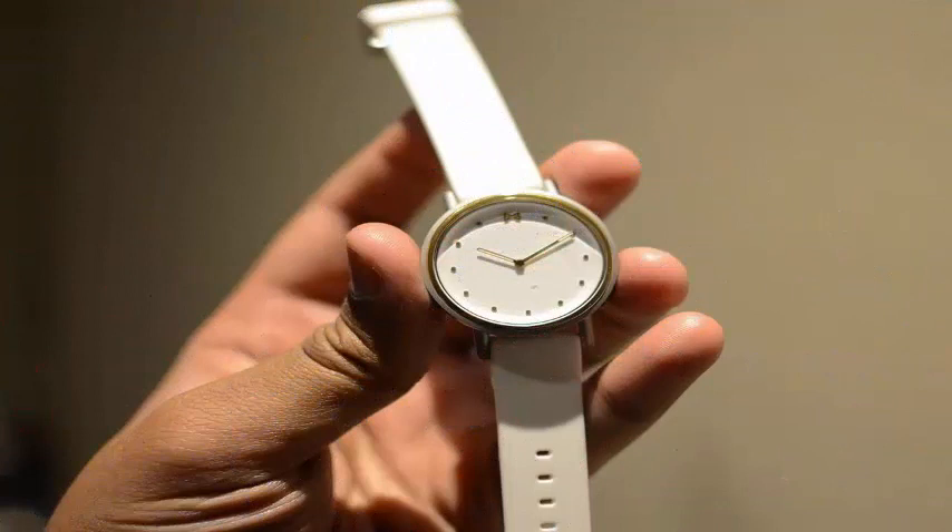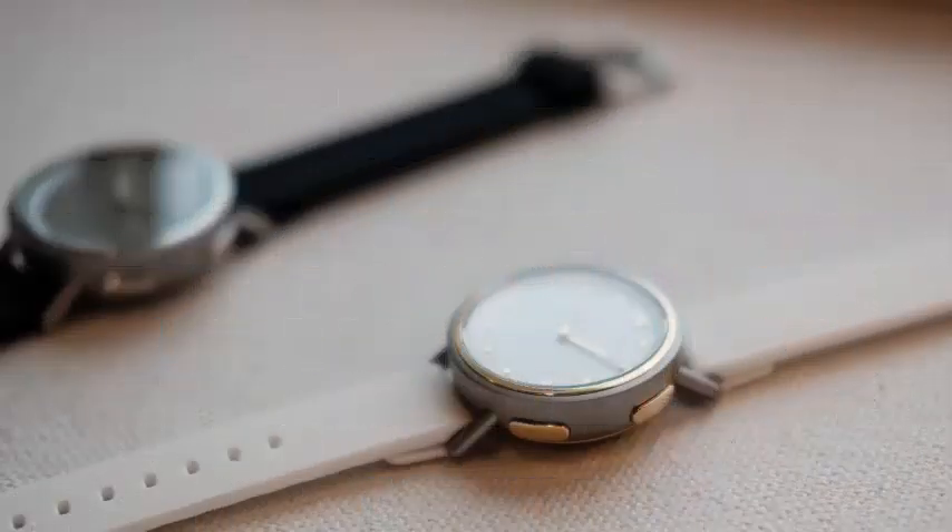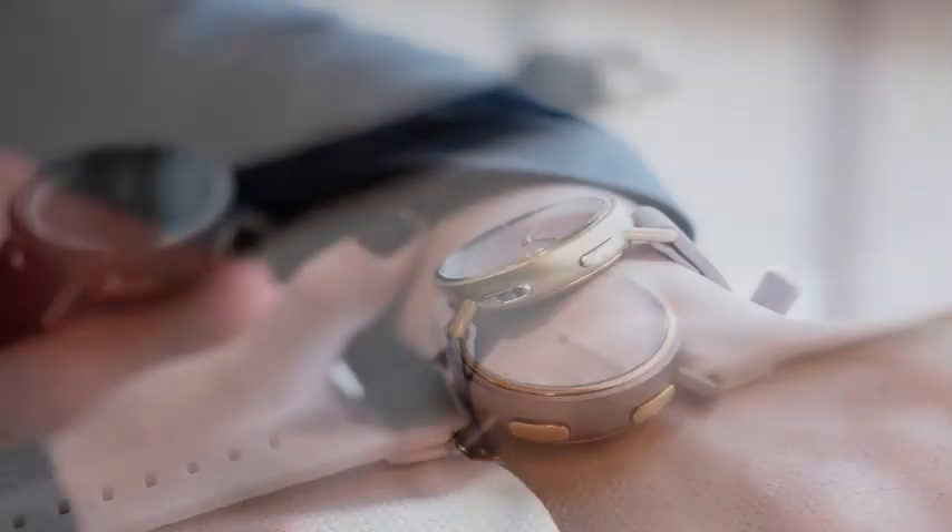It joins the Phase and Command clocks in the stable of Misfit hybrid watches. The Path does not have built-in heart rate sensors, but will track your steps, hours of sleep, calories burned, and distances throughout the day, synchronizing all data to the Misfit mobile application.